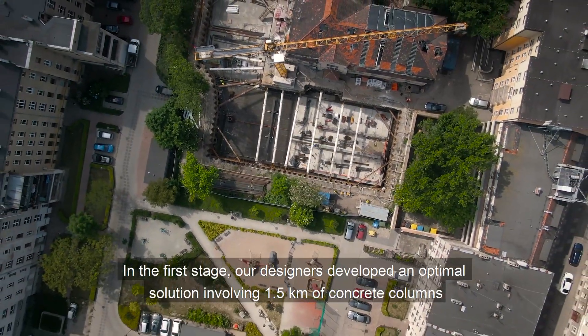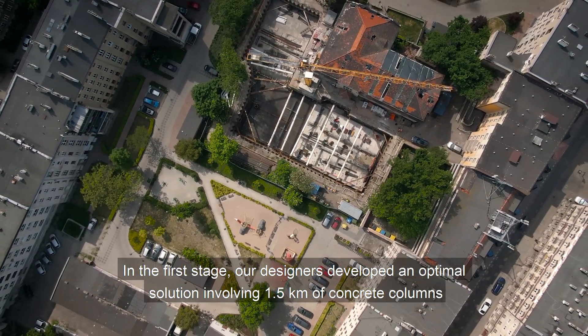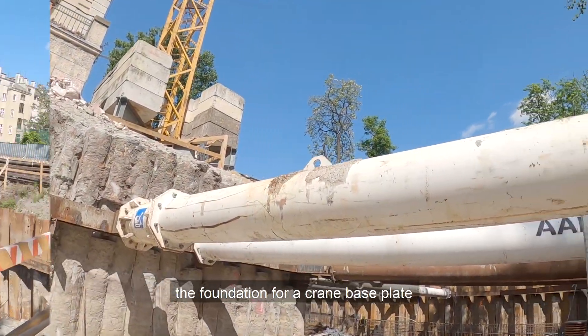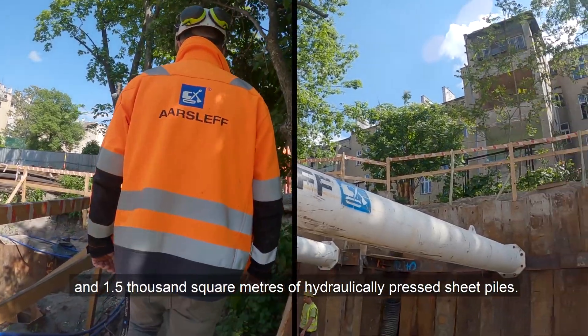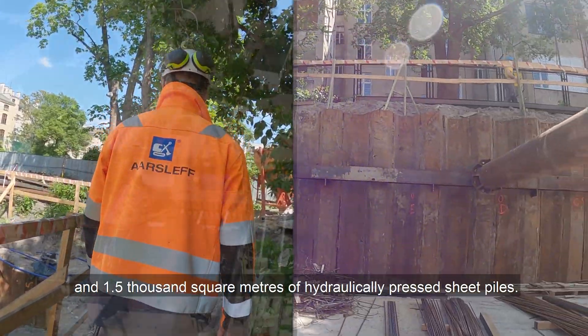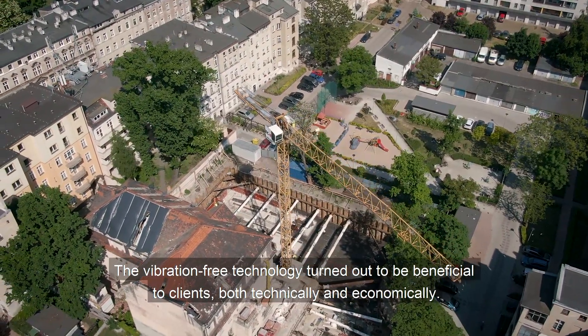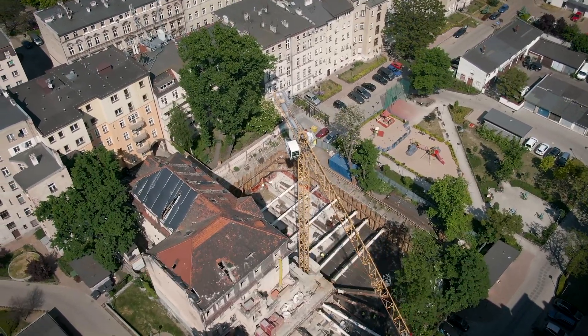W pierwszym etapie nasi projektanci zaproponowali optymalne rozwiązanie w postaci 1,5 km zaciętych kolumn betonowych wraz z posadowieniem płyty żurawia oraz 1,5 tys. m2 wciskanych hydraulicznie grodzic stalowych. Propozycja instalacji bezwibracyjnej okazała się dla naszego klienta bardzo interesująca zarówno technologicznie, jak i ekonomicznie.